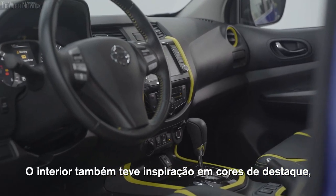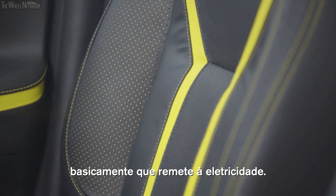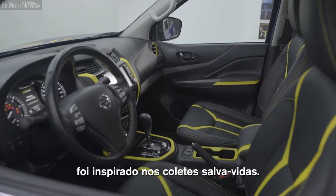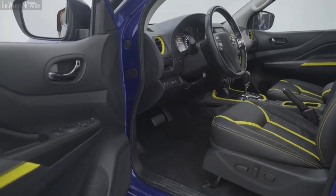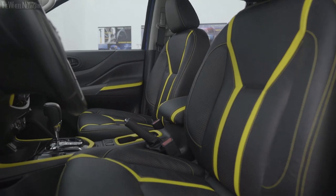The interior is also inspired by the accent colors — like electricity, basically. The seat patterns are kind of influenced by the rescue jacket. The exterior is the aggressive part; the interior is the part that gives you a certain security and, at the same time, comfort.